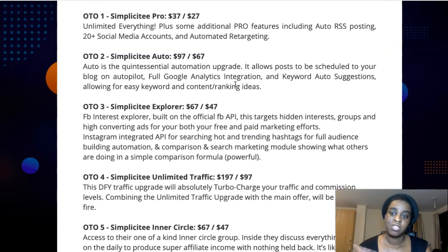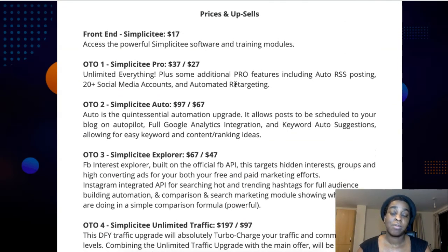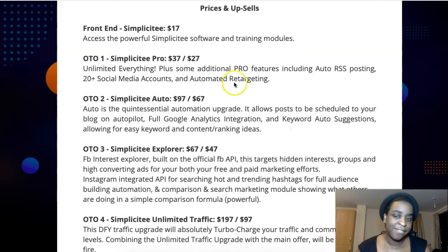If you ask me which upgrade you should get, definitely get upsell number one if you can, because it's unlimited everything. When you use the software, you don't want limitations like only five campaigns or one social media account. So if you can, just get that upgrade — it's unlimited everything and you'll be set.